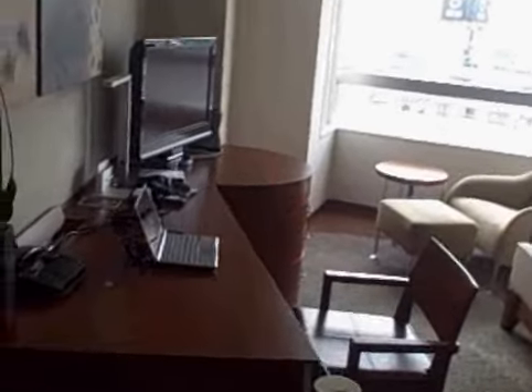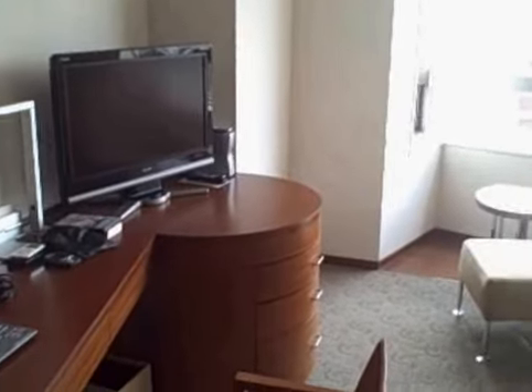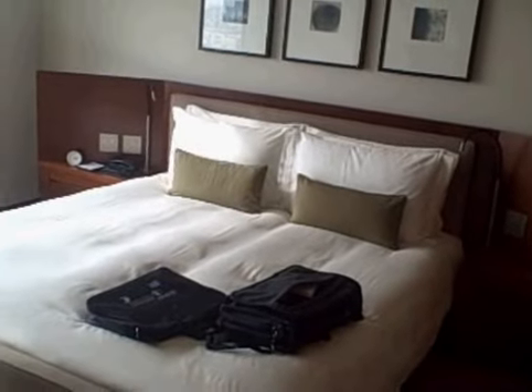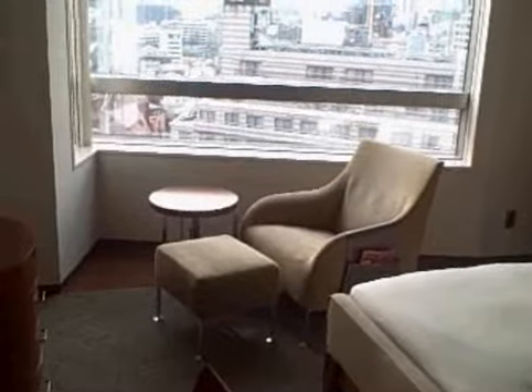It's the middle of the afternoon right now. This is the TV and the desk area. And you can see there's a very nice, very firm Japanese-style bed and a small sitting area.